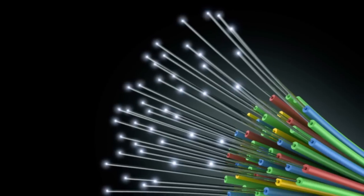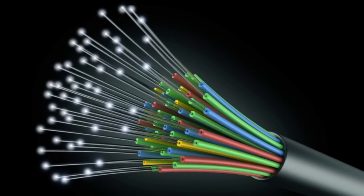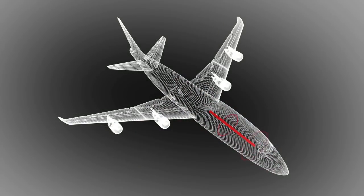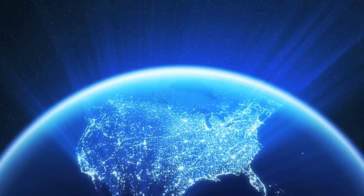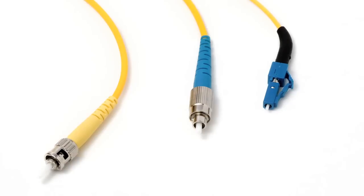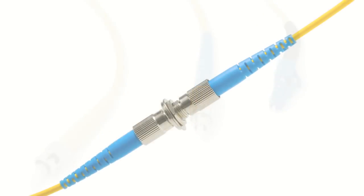Fiber optic technology utilizes light pulses to transfer data through hair-thin tubes of glass or plastic. This data transmission may occur over a short distance, such as within the control system of an airplane, or over a much longer distance, such as across a continent. Regardless of the distance involved, fiber optic cables cannot function independently. They require sophisticated connectors that transfer the light signal between the source and recipient.